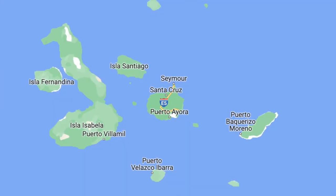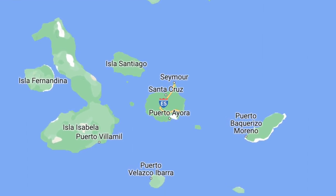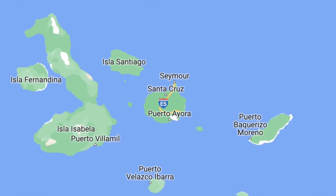Galapagos constitutes one of the provinces of Ecuador and the major ones are San Cristobal, Santa Cruz, and Isabella. But the islands consist of 18 main islands, three smaller islands, and 107 rocks and islets.